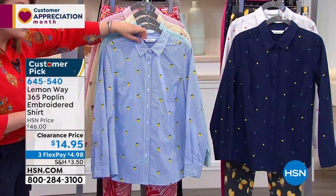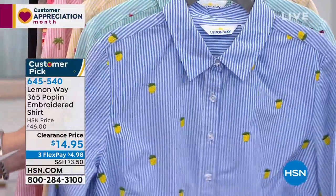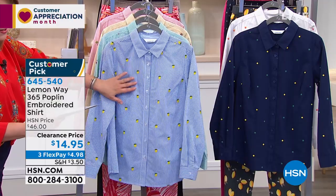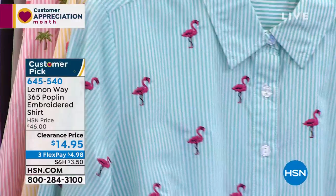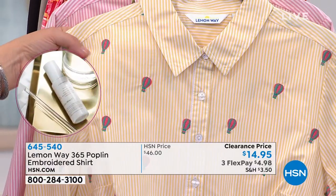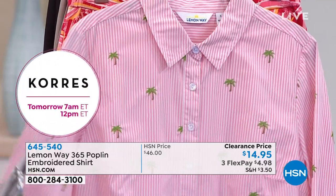Moving to one of Leslie's picks of the hour — the Lemon Way embroidered poplin button-down blouse. Leslie saw Lynn Murphy wearing this with a white tank and jeans and had to have it. Taken from $46 to $15 — never going to happen again. Options: lemon (beautiful almost-seersucker pinstripe with lemons), flamingo (fun yellow with hot air balloons in our system), and pink stripe with green palm embroidery.